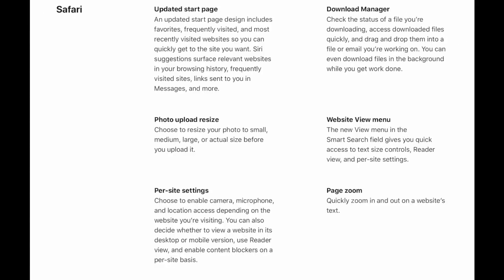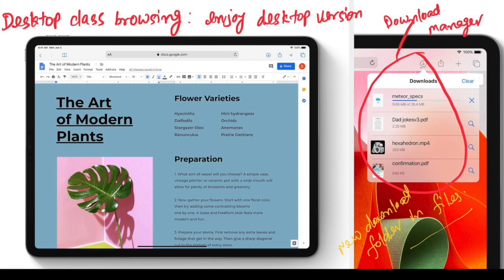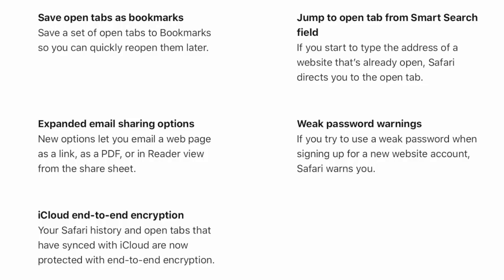A big update for Safari users is the updated start page. The updated Safari start page design includes favorites, frequently visited, and most recently visited websites, so we can quickly get to the site we want. Siri suggestions also surface relevant websites from our browsing history. Safari will now have a download manager where we can check the status of files we are downloading, access downloaded files quickly, and drag and drop them into a file or email we are working on.